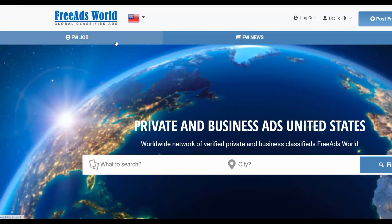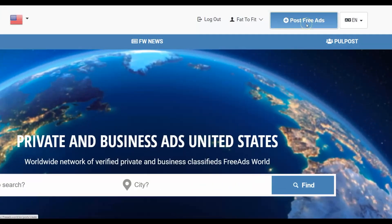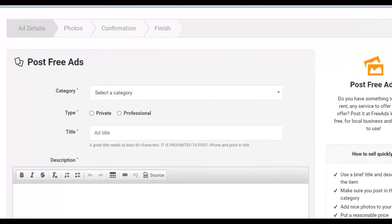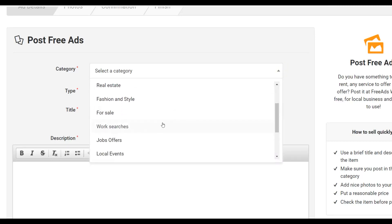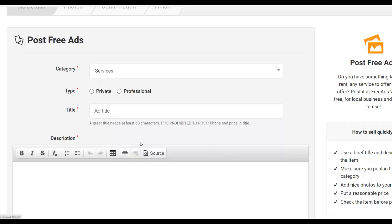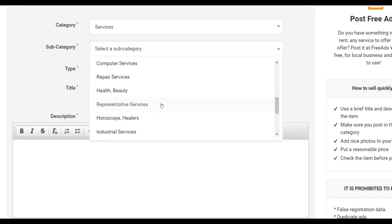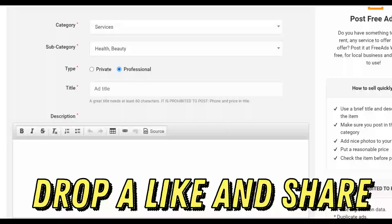Click on 'Post Free Ads' at the top of the page. This will bring you to a page where you can post an ad for 100% free once you've signed up for a free account. Next, select your category. Since we're promoting a weight loss offer, choose 'Services', then select 'Professional' as the type, and for the subcategory choose 'Health and Beauty'. Then input the title of your ad — we'll copy and paste our headline right here.